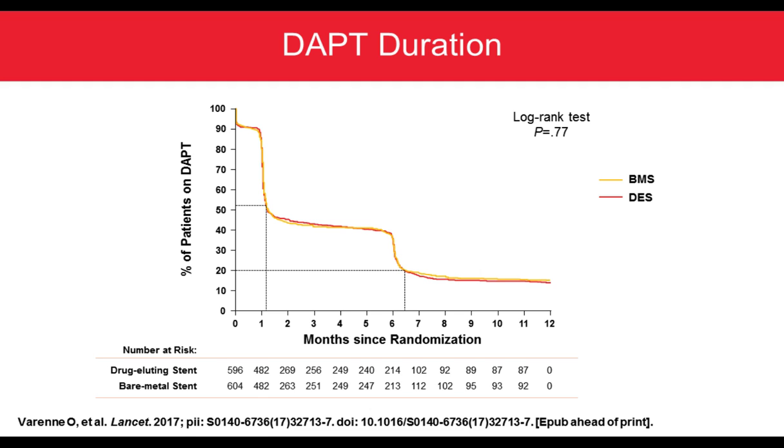Regarding DAPT duration between both groups, approximately 50% of patients discontinued DAPT at one month. At six months, approximately 20% of patients were still on DAPT, meaning a lot of patients stopped DAPT between one and six months.